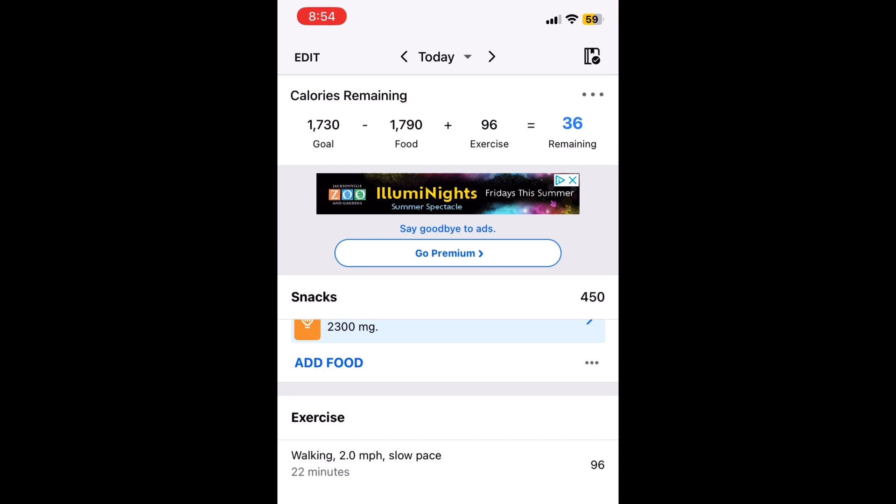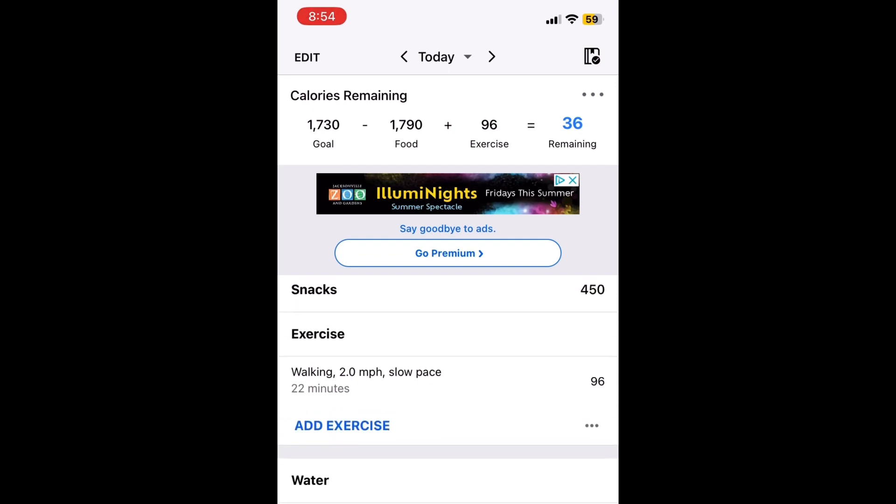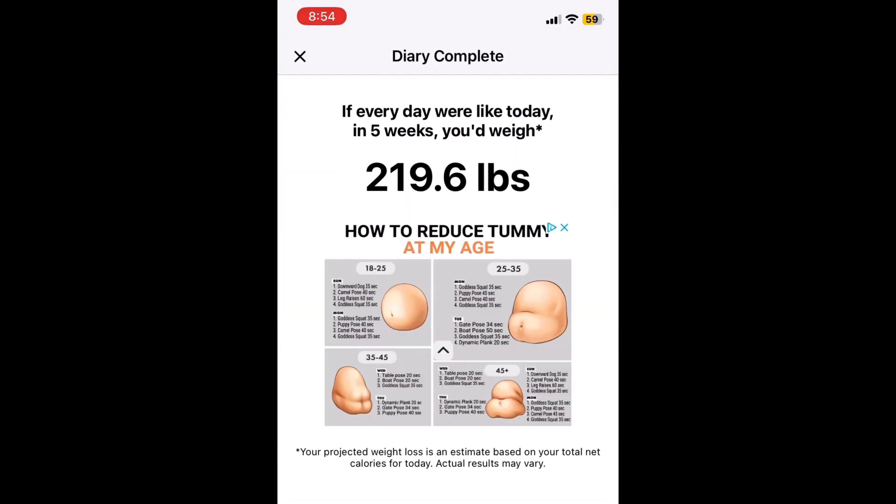So I have a calorie deficit, more so than what my normal daily would be — which is maybe 2,000, I'm not a hundred percent sure. Once you do that, scroll all the way down and complete the diary. It pops up and says: if every day was like today, in five weeks I'd weigh 219 pounds approximately. I weigh 230 now. So in five weeks, if I did this every day, I'd lose about 10 pounds — about two pounds a week.